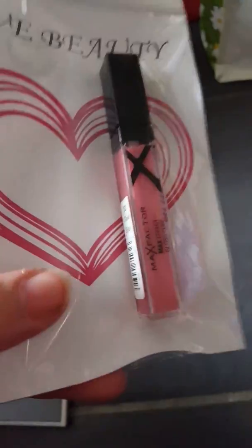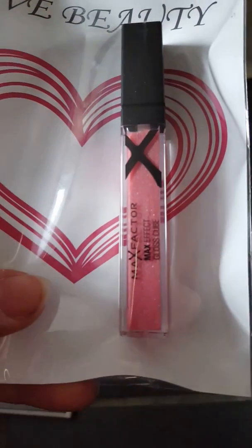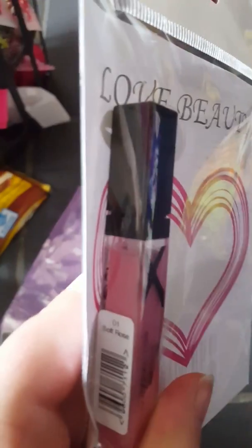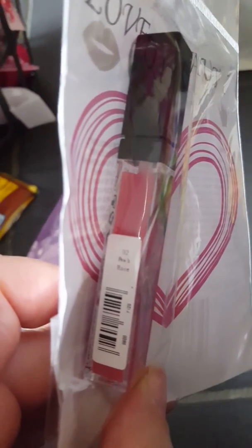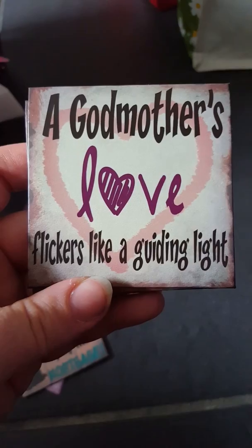I got some more of these lip glosses because I think they're really nice. I got Glam Rose and the Max Factor Max Effect Gloss Cube in Soft Rose, and also the Peach Rose version.